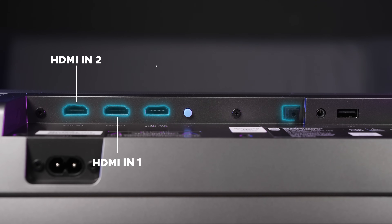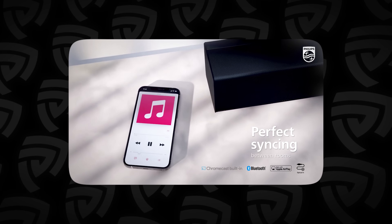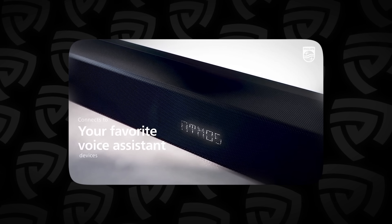Here are the ports that come with the soundbar. You can also link up your smart assistant — for example, you could use Google and Siri to play back music into the soundbar. Alternatively, it also supports Chromecast and Apple AirPlay, so you can stream high quality music from services like Tidal and even Apple Music. That listening experience is honestly really great.